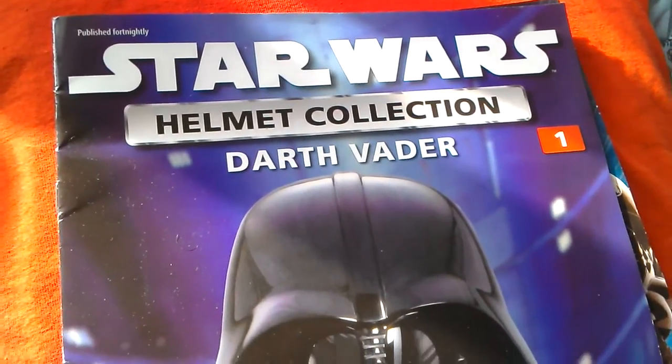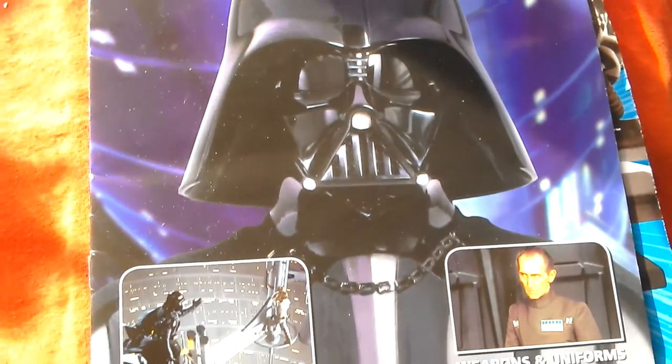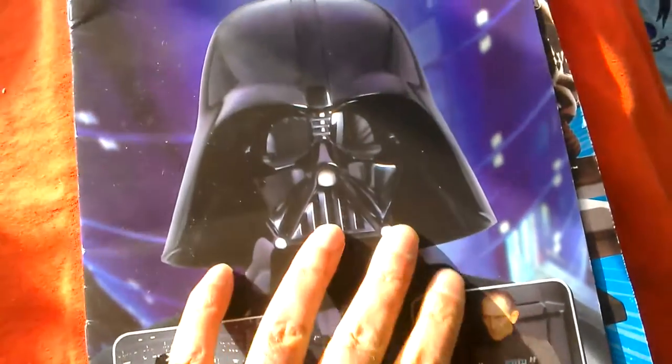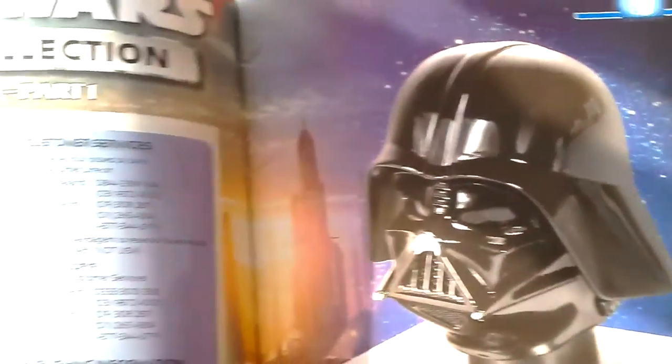So that work gave me this - the Star Wars helmet collection. Darth Vader. This is number one, and it's like DeAgostini so you can collect all these helmets. You get two magazines and the actual Darth Vader helmet. This is the helmet you get.